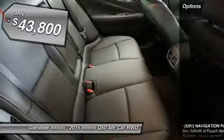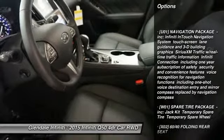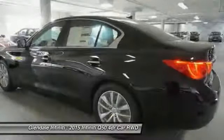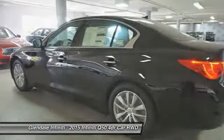Here are some of this vehicle's great options: keyless entry, steering wheel audio controls, power passenger seat, anti-lock braking system, leather-wrapped steering wheel, Bluetooth, moonroof, power steering, adjustable steering wheel, and four-wheel disc brakes.